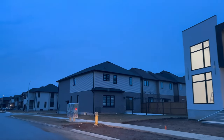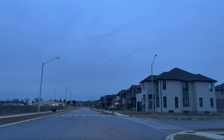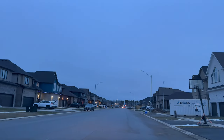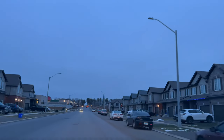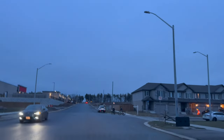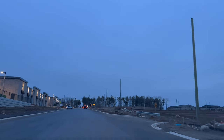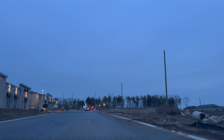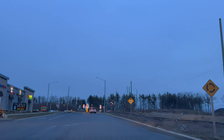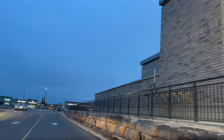Look at this house — beautiful. From here you take a right, and there you go — on my left side you can see the shopping area. On the right side I heard there's going to be commercial development as well, but right now I'm not sure. Here you go — this is the big shopping plaza.